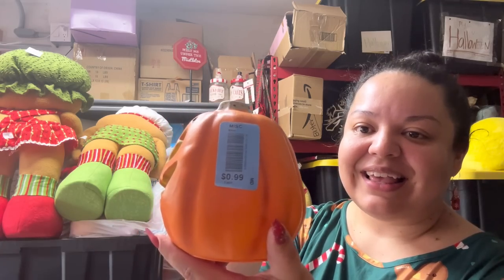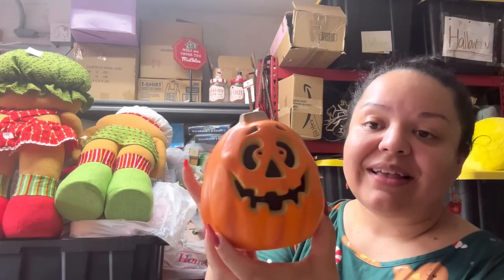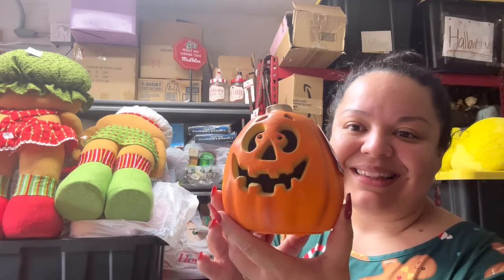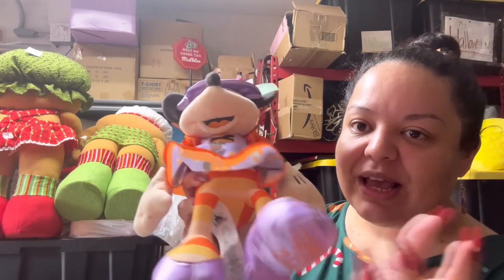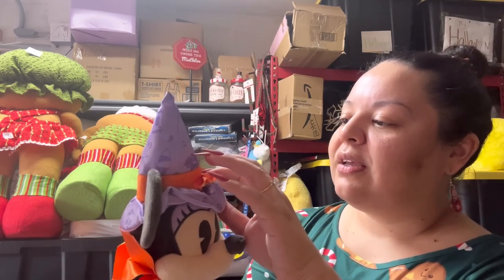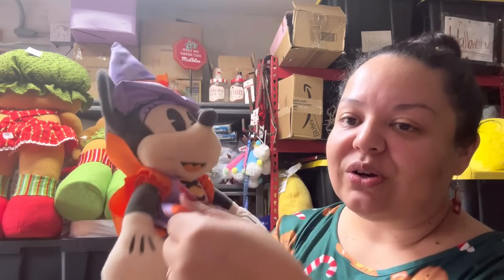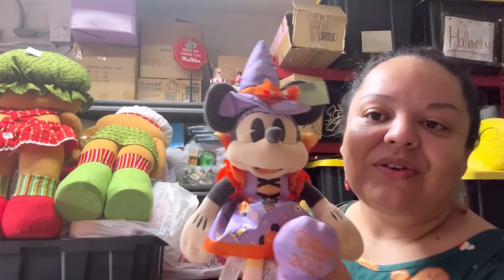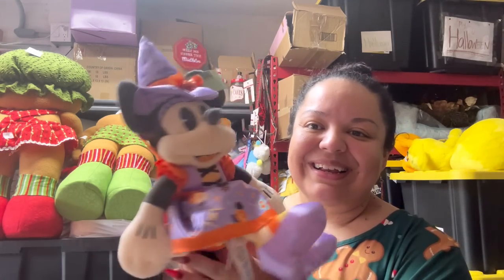I also picked up this pumpkin for only 99 cents — it lights up. It has a very cute face, so hopefully it works. I love pumpkins like this. And I got this mini doll — she says 2020 on her leg but who cares, she's so cute for decor. She was on sale and came out to only two dollars. Look at that dress — she is a very cute mini and she's super clean, perfect for my Halloween decor.